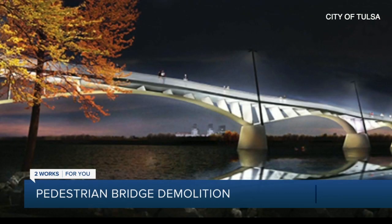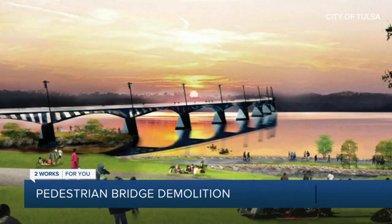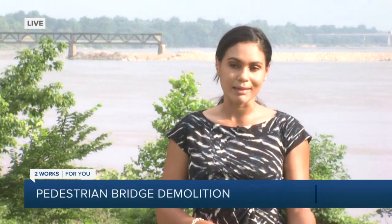The other project happening here is construction of the Gateway Bridge. The same architect who designed the Gathering Place also created this structure. It's also paid with city money, costing $27.4 million. The Gateway Bridge is scheduled to be done in spring of 2023, and it's going to have room for both pedestrians and cyclists.